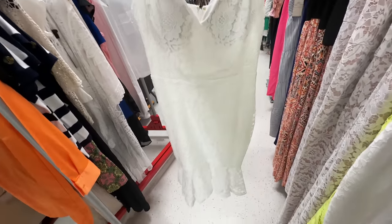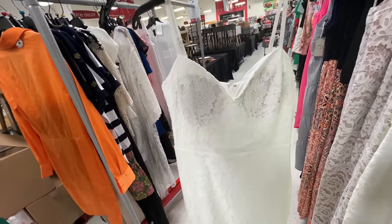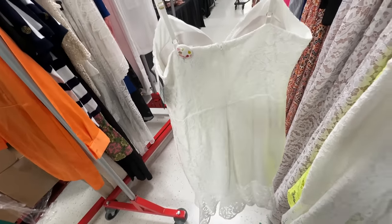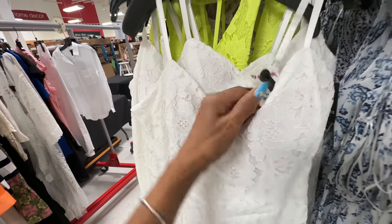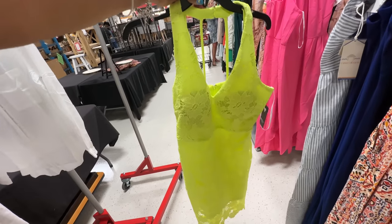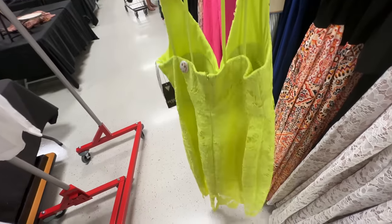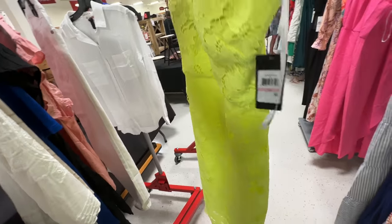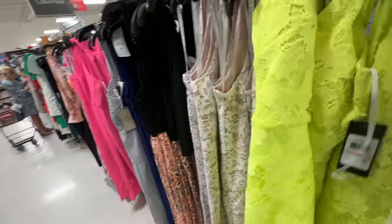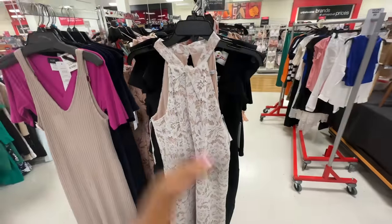Oh look at this lace dress — look at the bottom, it's like a mermaid dress and it's all lace. Love it, spaghetti strap, you have a zip in the back, it's like a sweetheart neckline. I like it, padded. This is Guess — yes, this is also a Guess lace dress, padded in the breast area, it's lined, all lace. This is the back, bright colors. They don't have a retail price — let's check the price — oh $50!